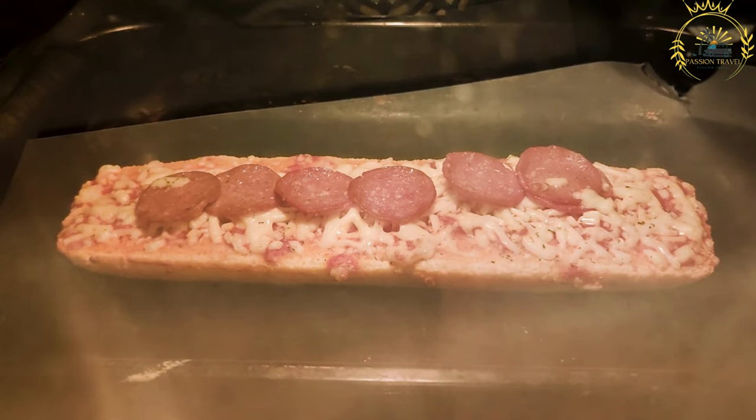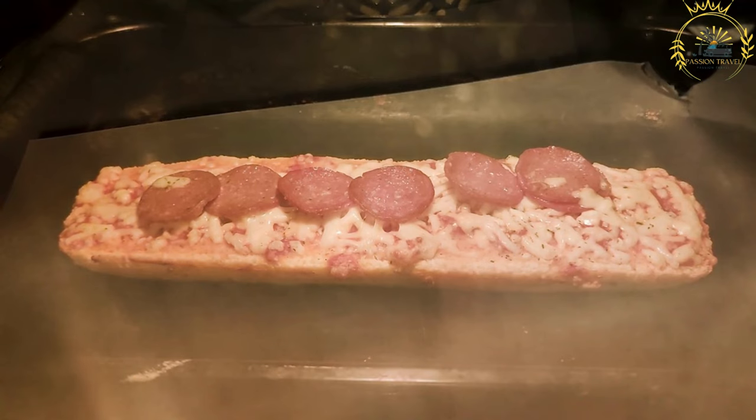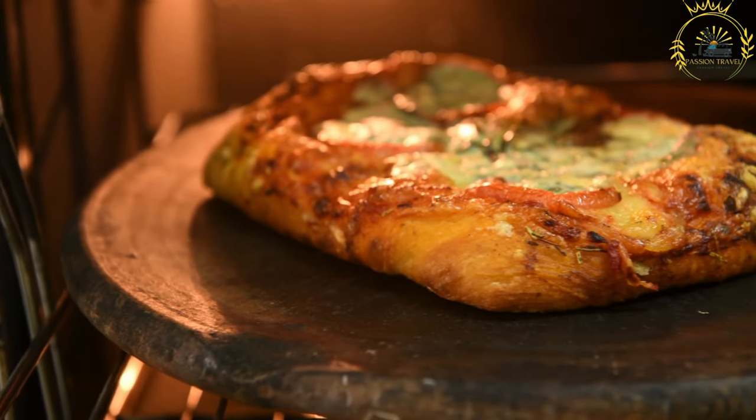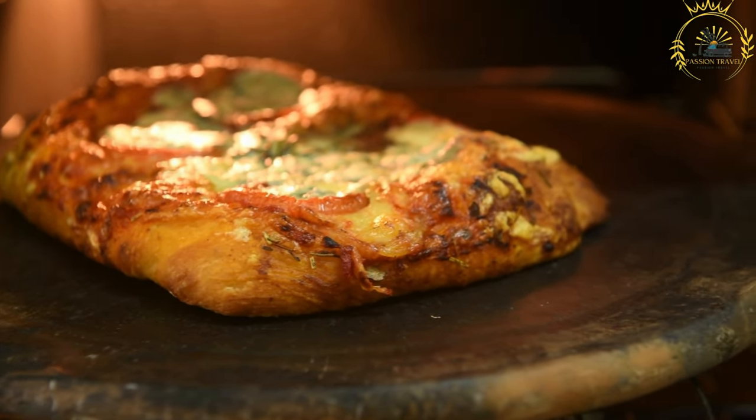Zapiekanka is a delicious and affordable street food that showcases the creativity and simplicity of Polish cuisine. It is a must-try when visiting Poland, particularly if you're in Krakow, where it originated.